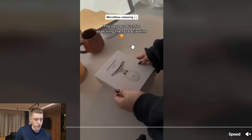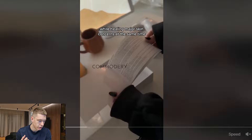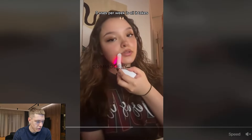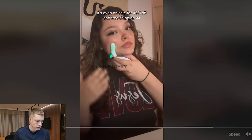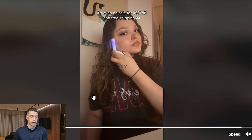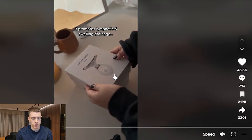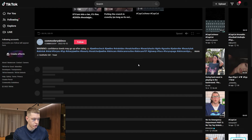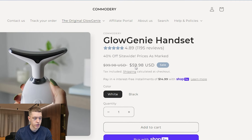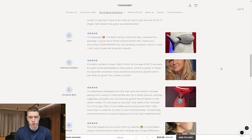The next product is this beauty device — I guess women can kind of rub it on their face. I'm not 100% sure what it does, but it looks really nice and it's selling really well. This ad has had 45,500 likes, so there's a lot of people interested in this product. Here on their site, we can see they're selling the product for $60. I guess it's a microcurrent massager — that's what it's called.